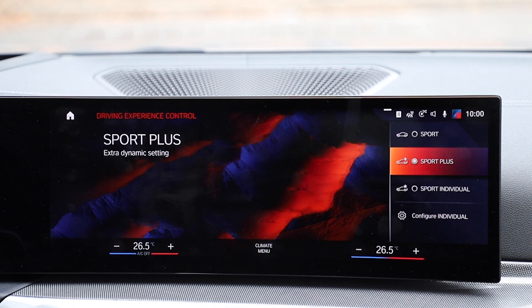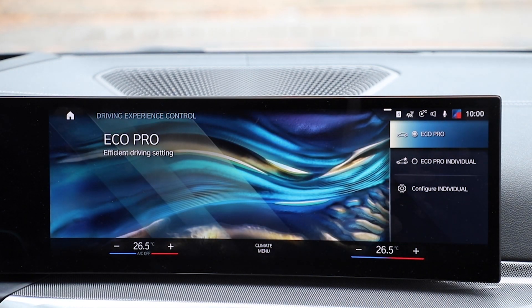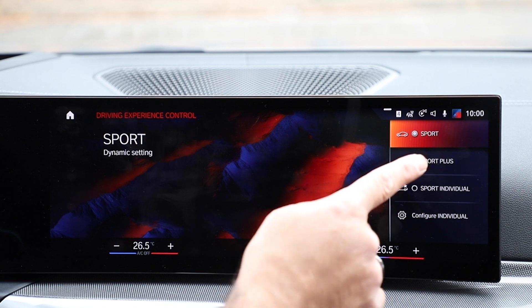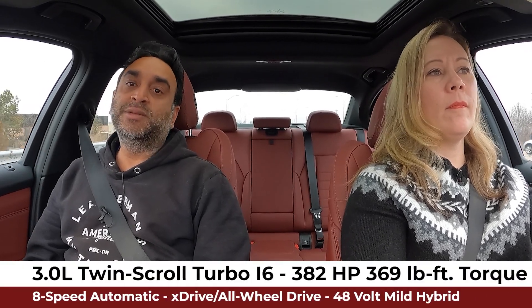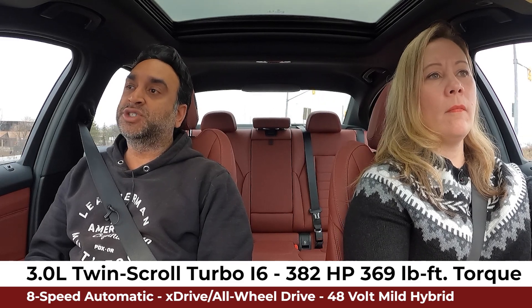We're going to get on the highway — there's a lot to talk about with the drive because it's an M340i. You hit Sport and that takes you into the sport setting, and then you have to either touch or use your iDrive controller to get to Sport Plus or Sport Individual. It is the B58 engine — a 3-liter twin-turbo inline-six, 382 horsepower, 369 pound-feet of torque, eight-speed automatic transmission. And new for this year is the 48-volt mild hybrid.